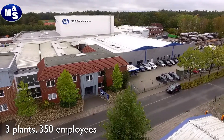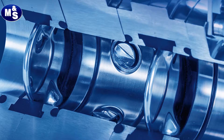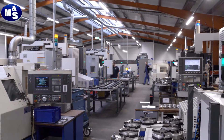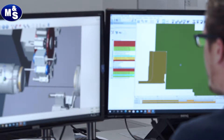At our locations in Germany, we produce high-quality stainless steel and hygienic components — and this with much know-how, the most modern machines, and highly skilled craftsmanship.